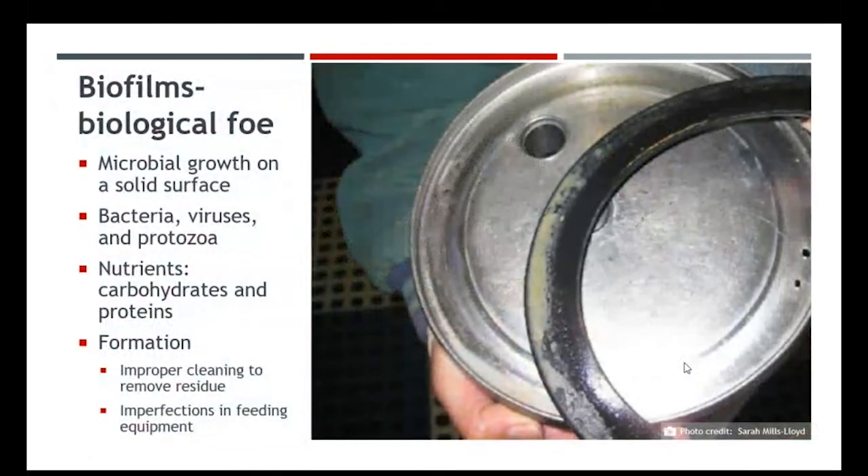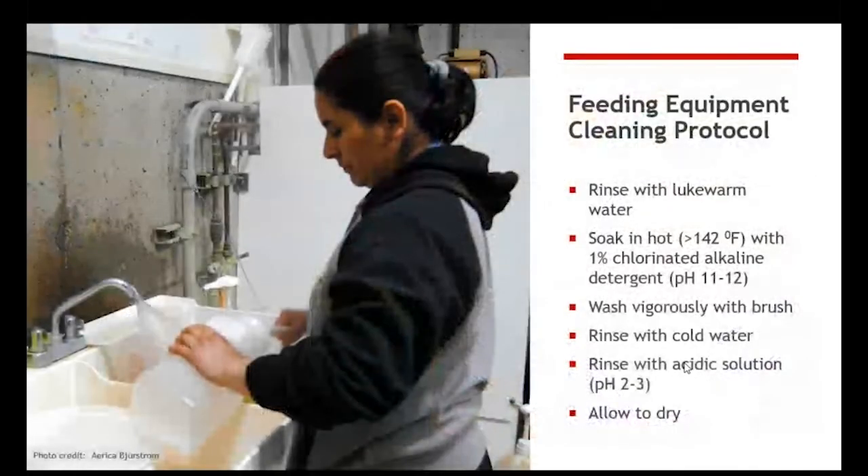Cleaning and sanitation — I want to remind you that there are biofilms on all the feeding equipment we have. Basically it's microbial growth on a solid surface. Think about your teeth when you don't brush them — by the end of the day you get a film, and that's a biofilm. Basically that's bacteria, viruses, and protozoa feeding on the nutrients of carbohydrates and proteins, which is prominent in our milk feeding equipment. When using esophageal tubes or feeding that newborn calf, we want to reduce biofilms and make sure we have a good cleaning process.